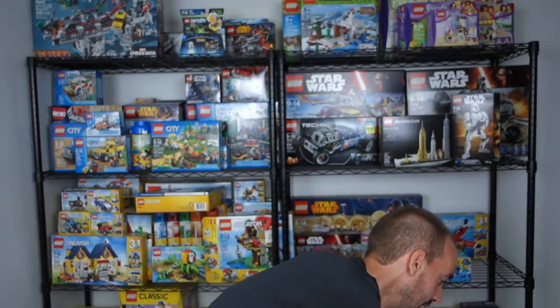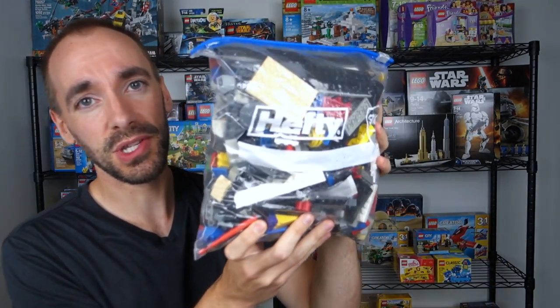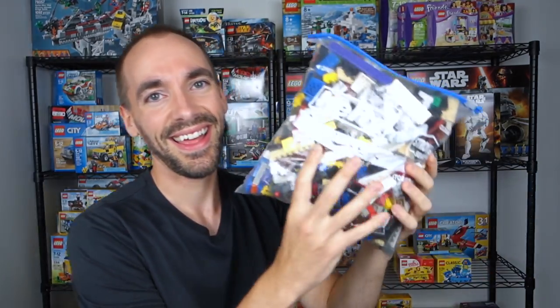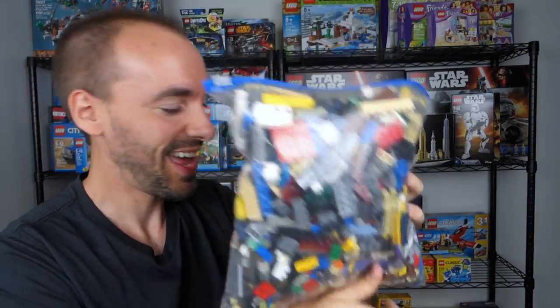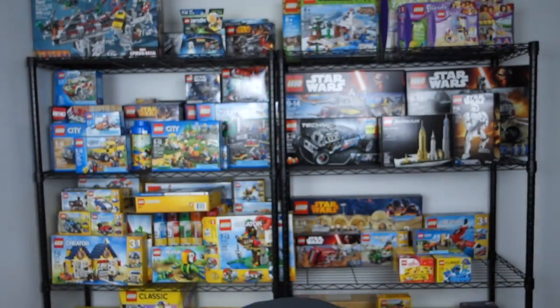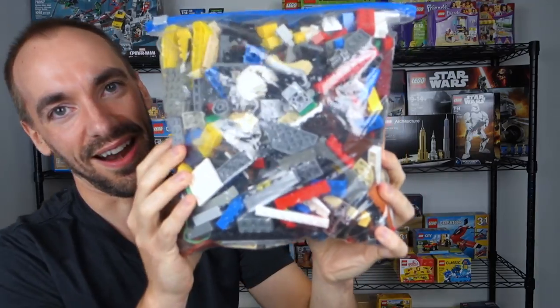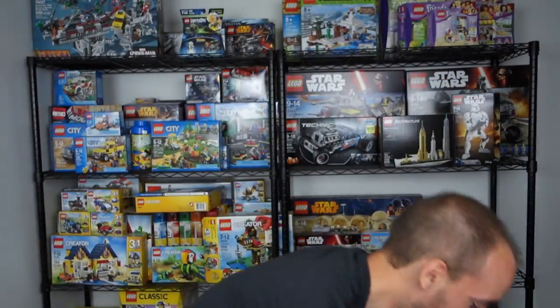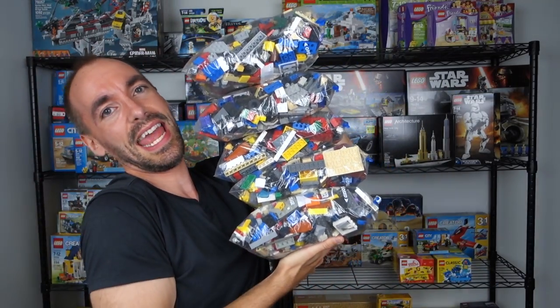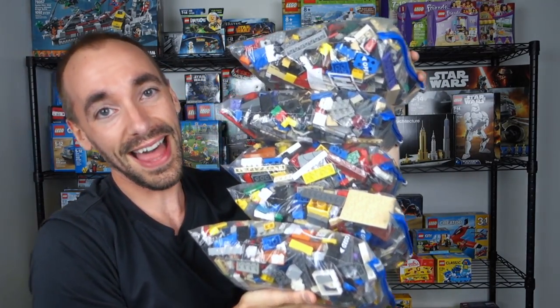So what if I told you that there was another one there? And another one there? And another one there? And another one there? That's right, my friends — there were a total of five of these full-size gallon hefty bags full of LEGO.